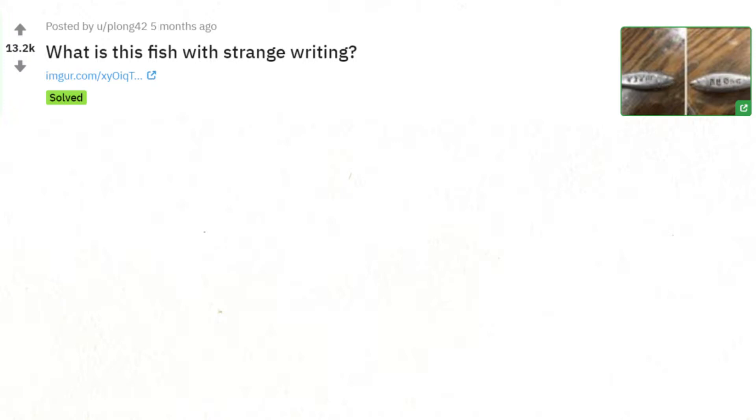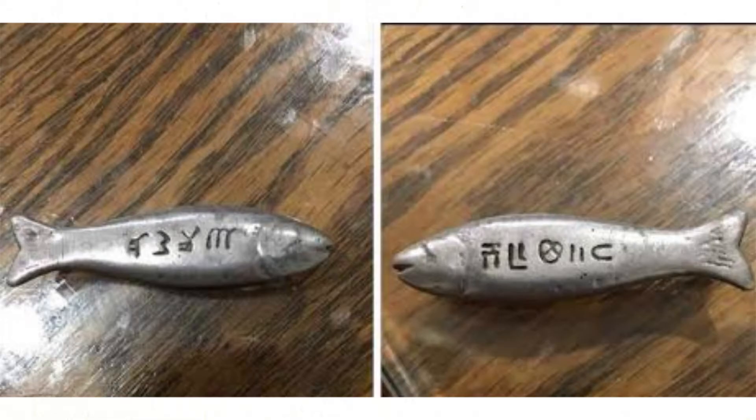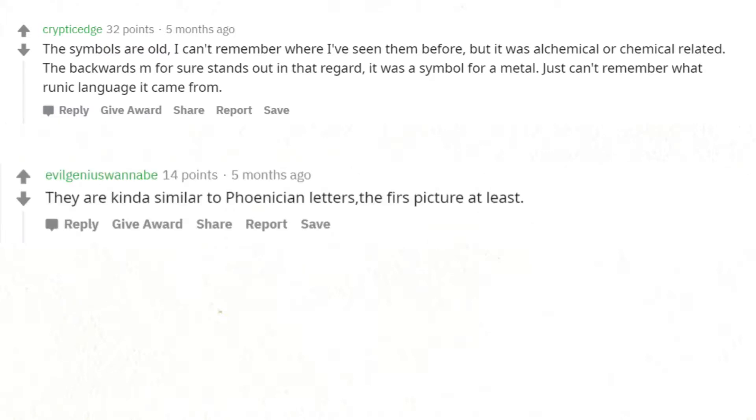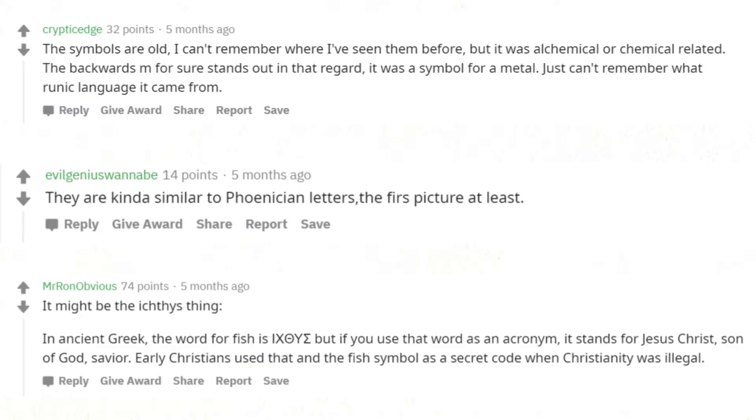What is this fish with strange writing? The symbols are old — I can't remember where I've seen them before, but it was alchemical or chemical related. The backwards M for sure stands out in that regard; it was a symbol for a metal, just can't remember what runic language it came from. They are kind of similar to Phoenician letters — it might be the ichthys thing. In ancient Greek, the word for fish used as an acronym stands for Jesus Christ, Son of God, Savior. Early Christians used that and the fish symbol as a secret code when Christianity was illegal.